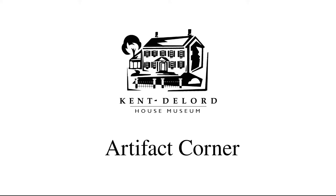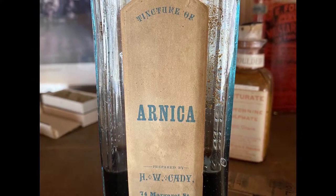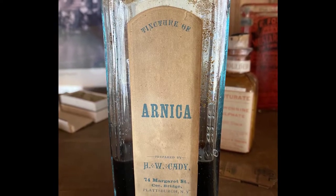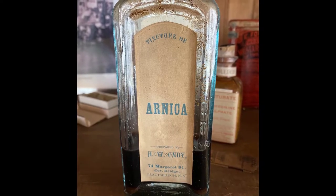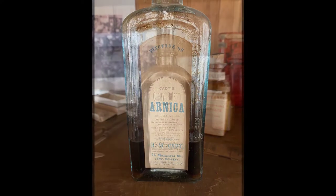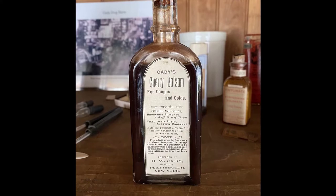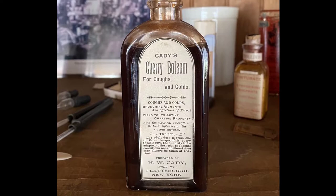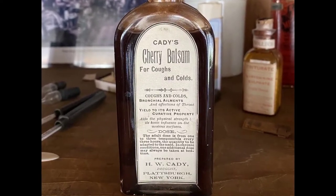Hi everyone and welcome back to another Artifact Corner. Today we will be looking at two different medicine bottles that are in our apothecary. Both of these are glass bottles with paper labels. The first bottle is a tincture of Arnica from the druggist H.W. Cady here in Plattsburgh. The second is of Cherry Balsam, also sold by H.W. Cady. One herbal we still use today for its curative purposes — the other, not so much. Let's learn a bit more about these two medicines and why we have them in our collections.